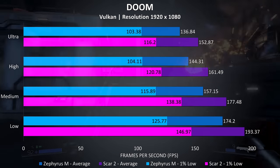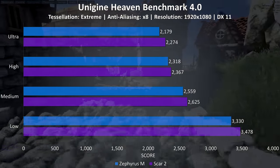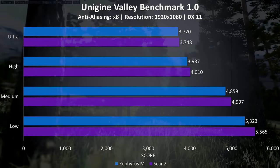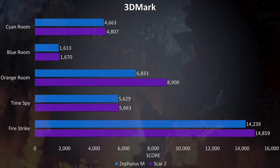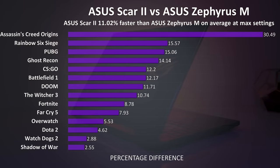For synthetic benchmarks I tested Heaven, Valley, and Superposition from Unigine, as well as Firestrike, Timespy, and VRMark from 3DMark. There was much less of a difference between the two here, although the Scar II was still outperforming the Zephyrus M. Overall the Scar II was coming out 11% better when averaging the results of all games tested at max settings — quite a big improvement.